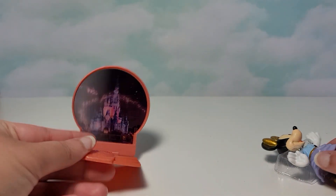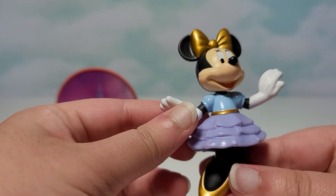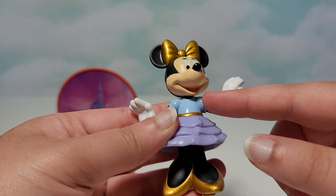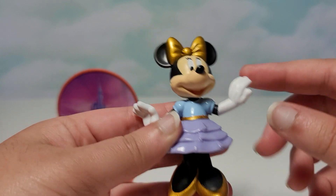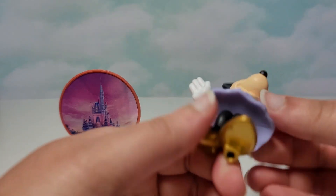You just snap it on like this and then here is Celebration Minnie Mouse. She's wearing the Celebration outfit with some gold, some blue and purple. Mickey Mouse also has similar colors, same with Pluto, instead of Minnie's usual red and sometimes pink.